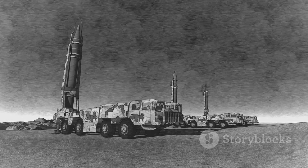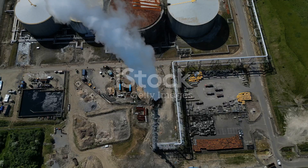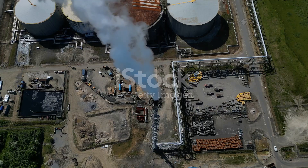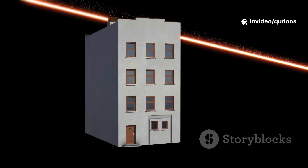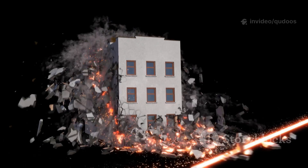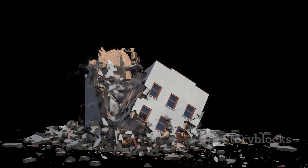Saudi Arabia jumped at the chance to buy one of these systems. After all, drones have been a real problem for them, especially after those massive oil facility attacks a few years back. The promise? Silent Hunter could zap drones with a blast of focused energy, taking them out cleanly and quietly — no expensive missiles needed.